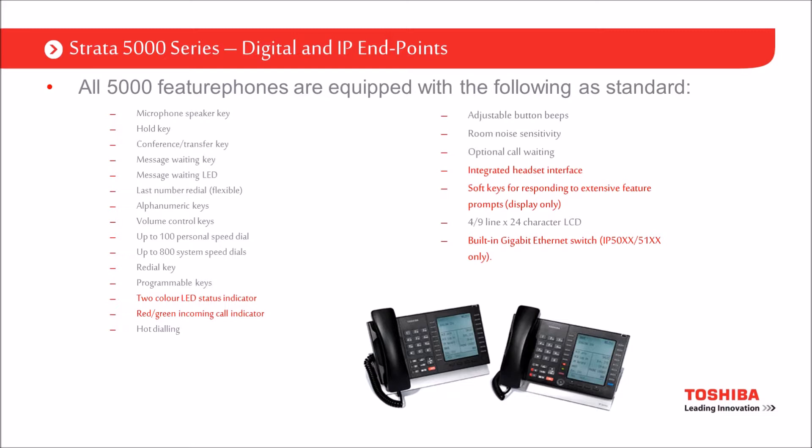On the right hand side, integrated headset interface — it has an RJ11 connector on the back of the phone and you can plug in most standard headsets to that. Toshiba itself doesn't sell headsets, but there are plenty of experts out there like Plantronics and GN Netcom/Jabra. Find a decent headset from those and it'll plug directly into the RJ11 connector.